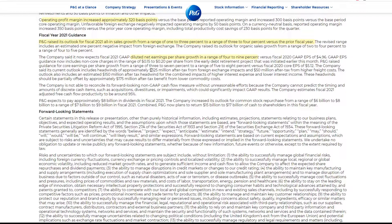The company says the current outlook includes headwinds of approximately 2% from tax and foreign exchange impacts — $150 million in higher taxes. That's a lot of money in taxes. The company estimates fiscal 2021 adjusted free cash flow productivity to be around 95%. P&G expects to pay approximately $8 billion in dividends, and the company increased its outlook for common stock repurchase from a range of $6 to $8 billion to a range of $7 to $9 billion in fiscal 2021.